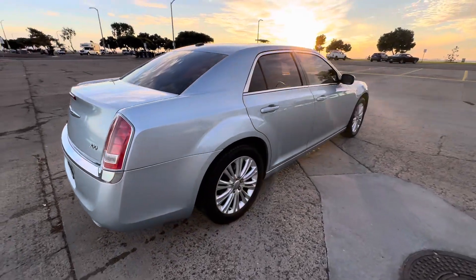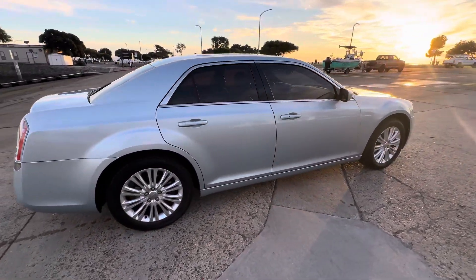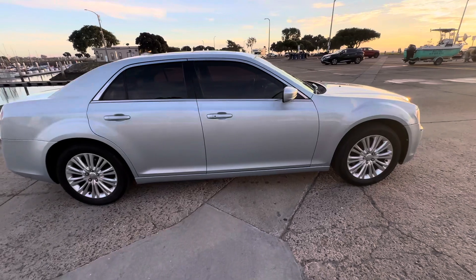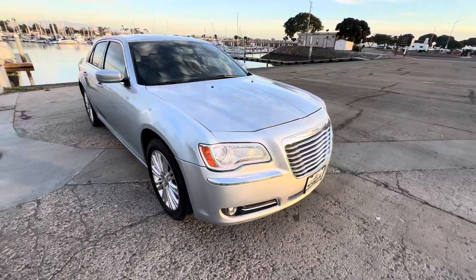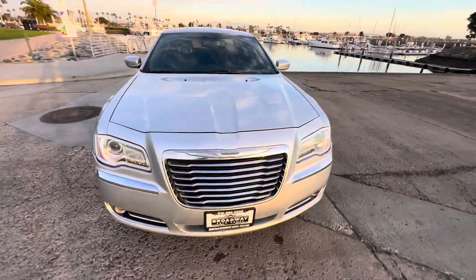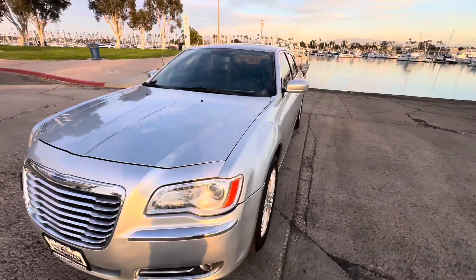It does have the exterior chrome trim package, premium alloy wheels, good treaded tires. It's well maintained, does have LED headlights, fog lights, and a nice chrome grille too. Has power windows, locks and mirrors.